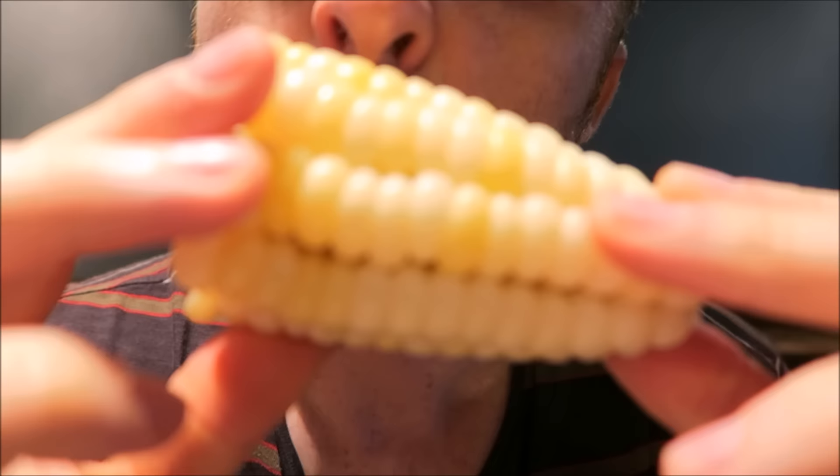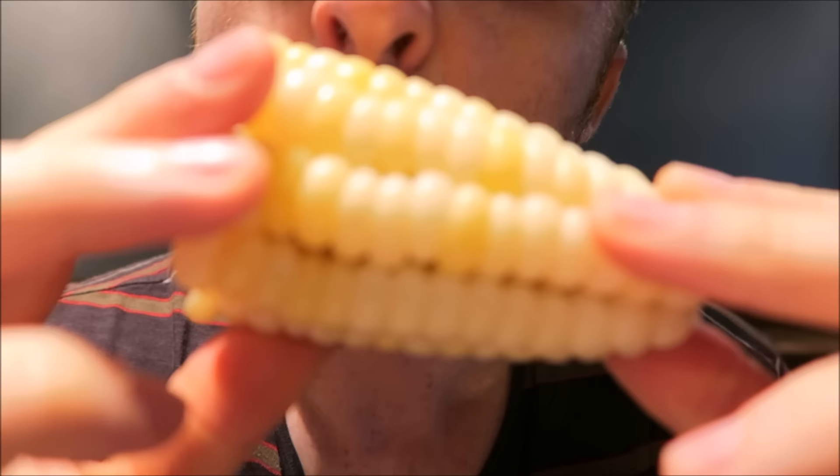We got one more side to go along with the anticucho. This is called choclo and it is a kind of giant corn, which is unique. Let's see if we can get a good shot of those kernels because they're bigger than my nails - they're massive. And the taste is great. It is quite sweet, but it is also kind of fibrous too. It is very chewy.